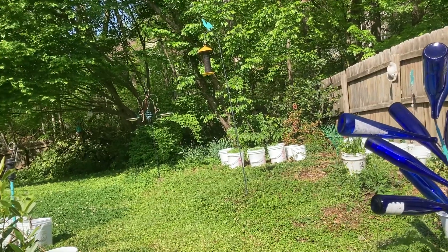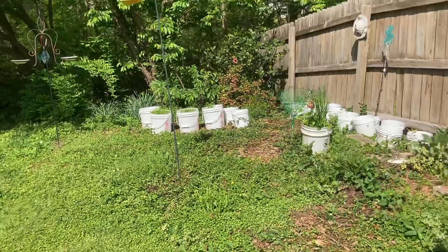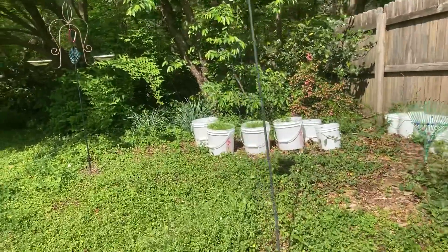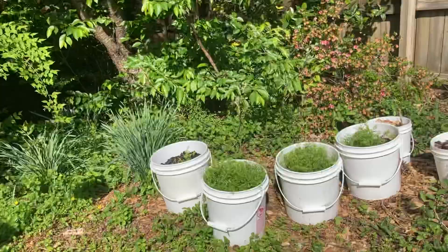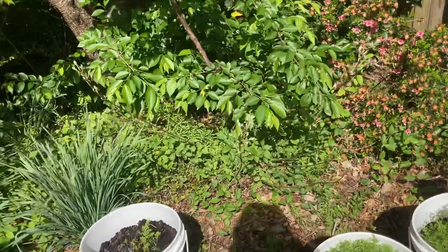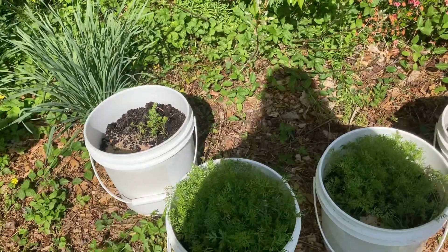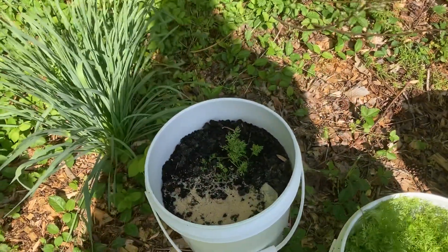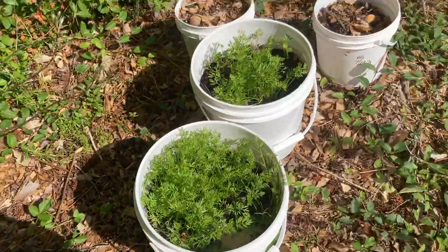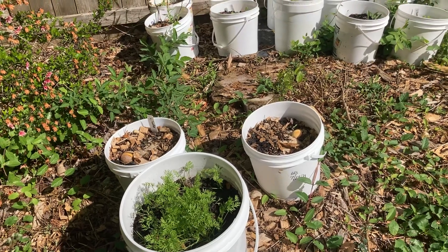I moved the carrots to the end of this little walk only because it gets shade earlier, and I know that carrots are not a hot-growing plant — they like cool a little bit more. That's what I'm imagining.